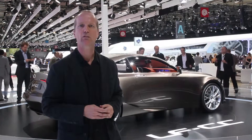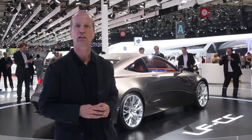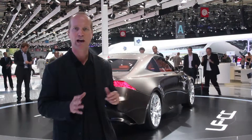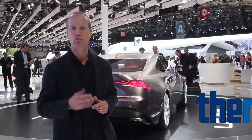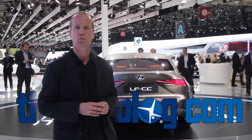Now Akio Toyota has promised to build more sporty and more engaging vehicles. And if that's the case then the LFCC has certainly hit that mark. Now undoubtedly the styling will be toned down a little bit when it comes to final production, but if everything goes as planned, we may see this vehicle as early as 2014.